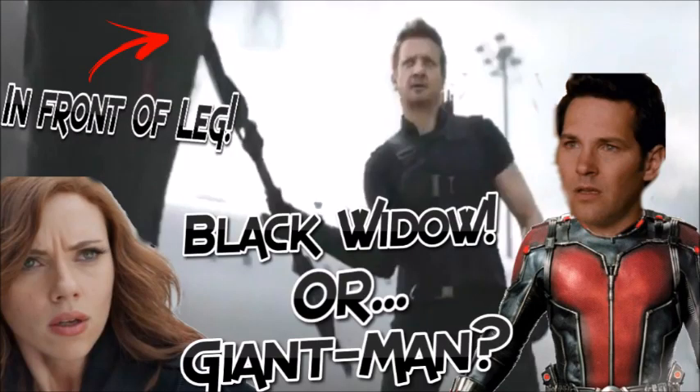Hey guys, CrazyDash7778 here, and today I am doing an analysis of the latest TV spot for Captain America: Civil War.